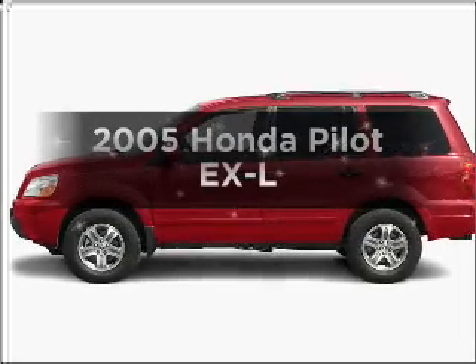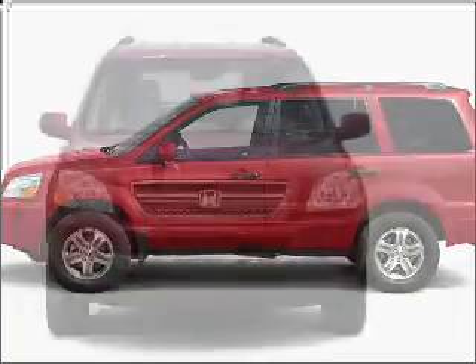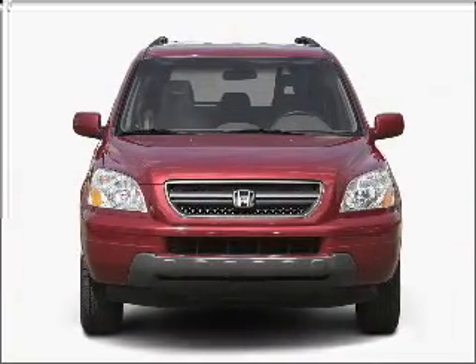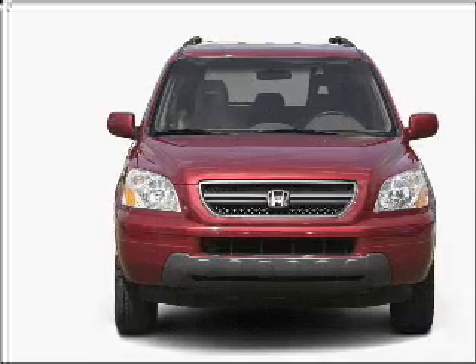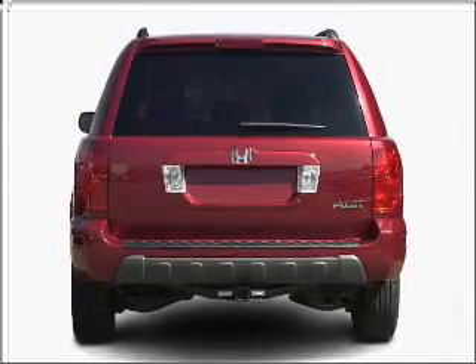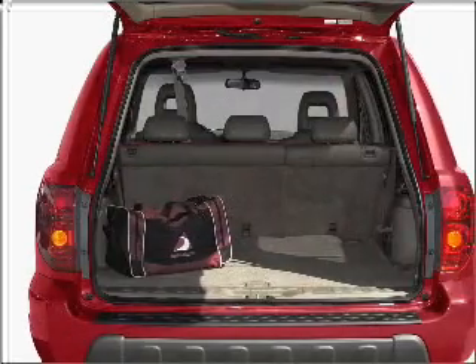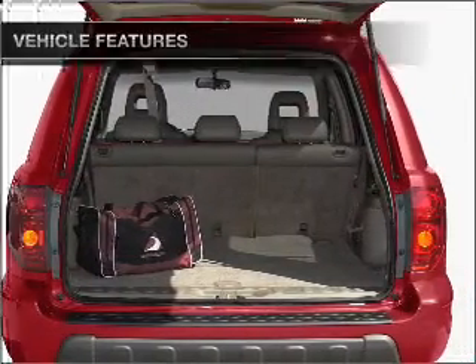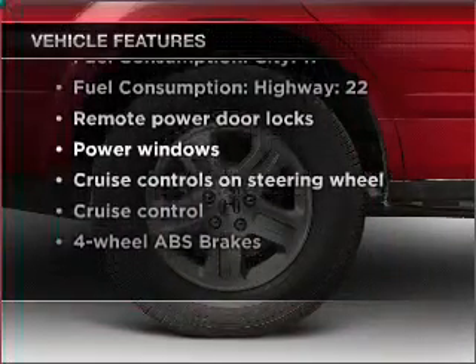Imagine yourself in this 2005 Honda Pilot. If you're looking for a first-rate auto, this one could be yours today. With a reliable six-cylinder engine that responds smoothly to its five-speed automatic transmission, premium wheels lend a distinctive appearance, anti-lock brakes help you bring your vehicle to a safe stop, the sunroof lets fresh air in, and with these notable features, you won't want to miss out on the opportunity to own this amazing vehicle.